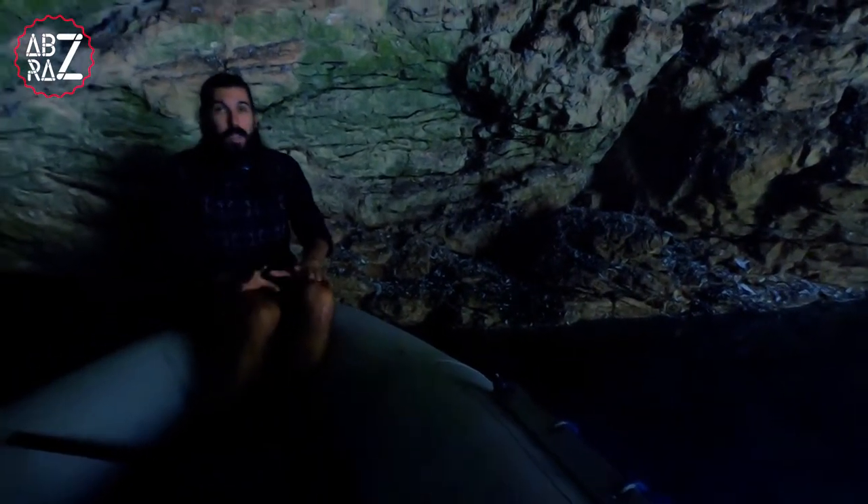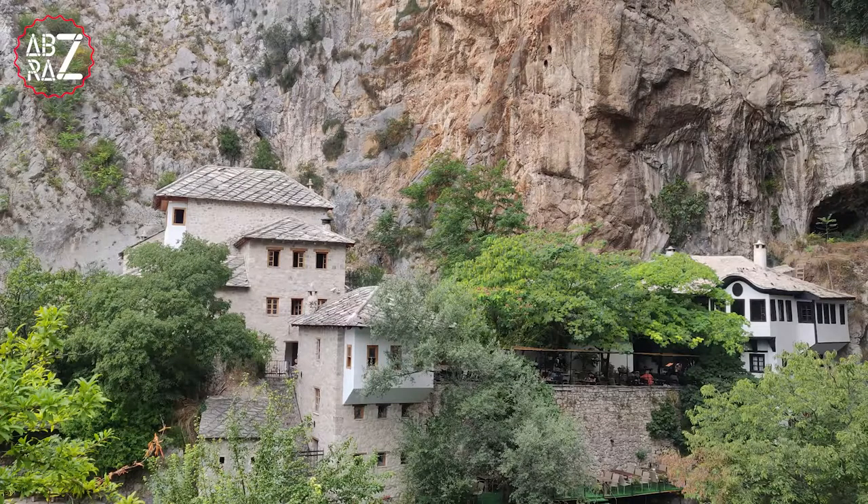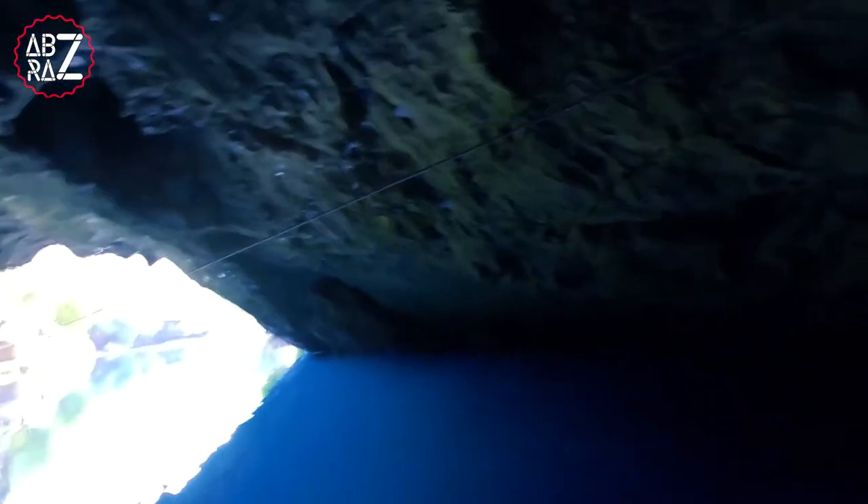Even the restaurants are built mostly above the water line. All the water goes up to the restaurants and everything. The restaurants are built on elevated structures — you have to raise the structures.